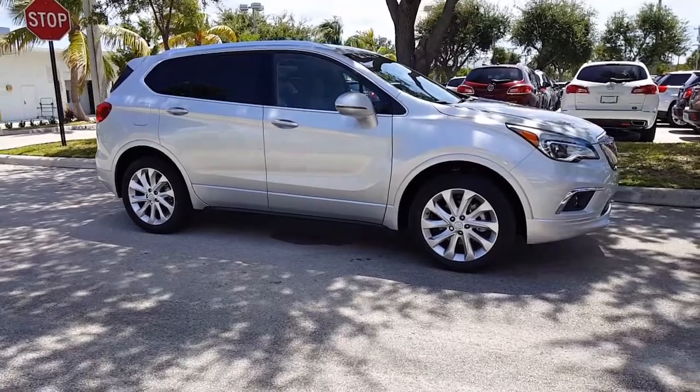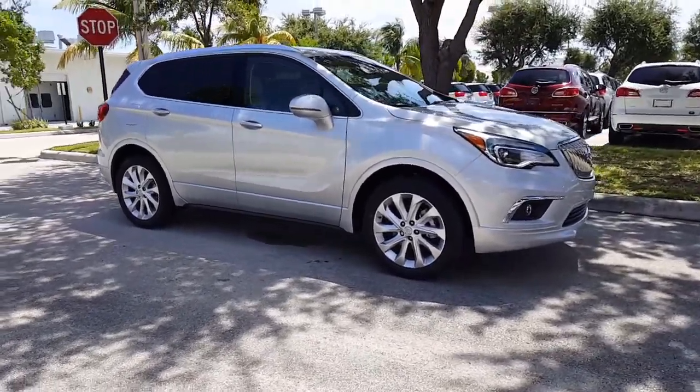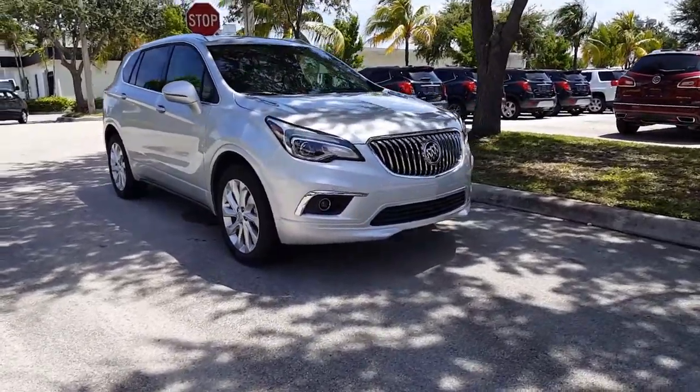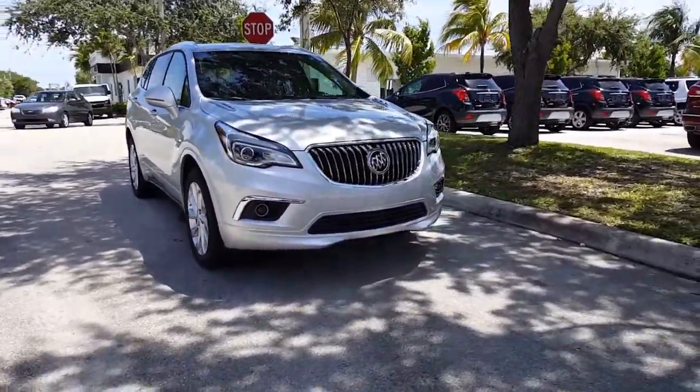This Envision comes with safety features including side blind zone alert, lane change alert, lane keep assist with lane departure warning, forward collision alert, rear and front park assist, and has a safety alert seat.